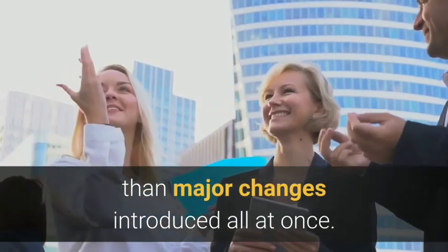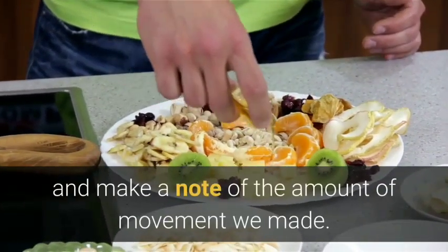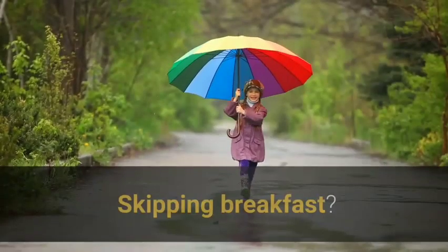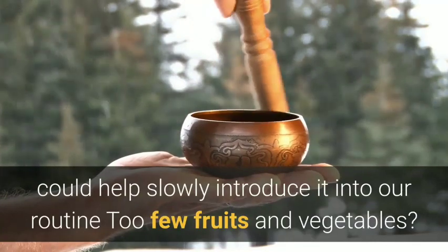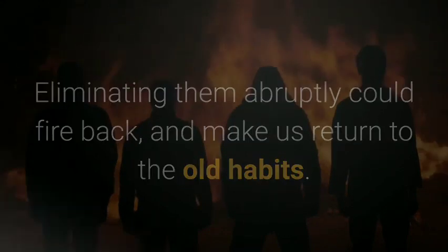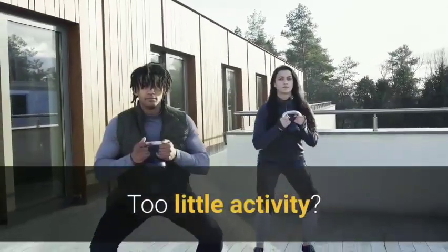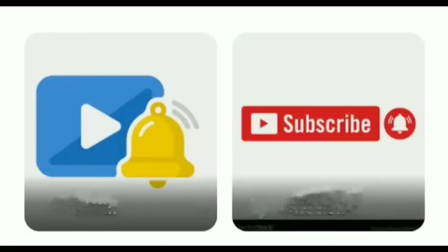Ten: start now and keep changing gradually. Gradual changes in our lifestyle are easier to maintain than major changes introduced all at once. For three days we could write down the foods and drinks we consume throughout the day and make a note of the amount of movement we made — it won't be difficult to spot where we could improve. Skipping breakfast? A small bowl of muesli, a piece of bread or fruit could help slowly introduce it into our routine. Too few fruits and vegetables? Start by introducing one extra piece a day. Favorite foods high in fat? Eliminating them abruptly could backfire — choose low-fat options instead, eat them less frequently and in smaller portions. Too little activity? Using the stairs daily could be a great first move.